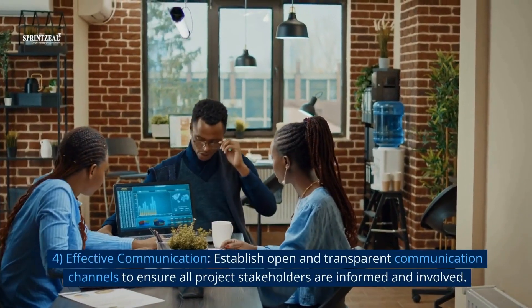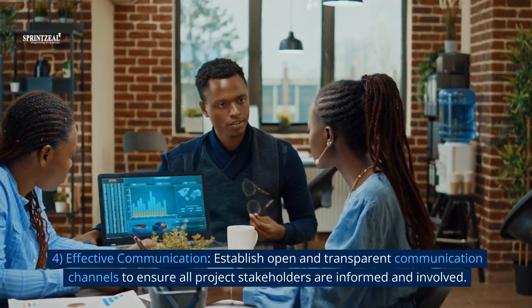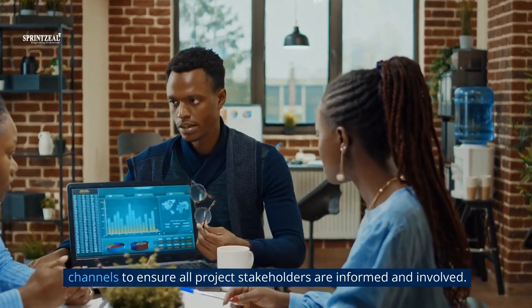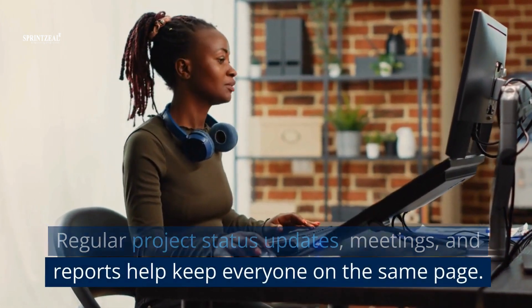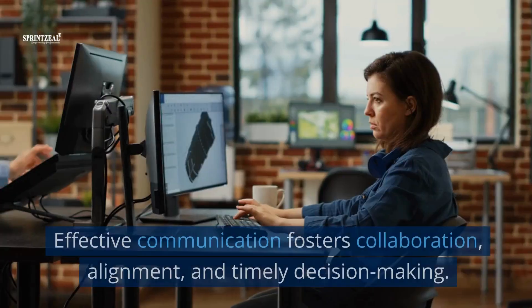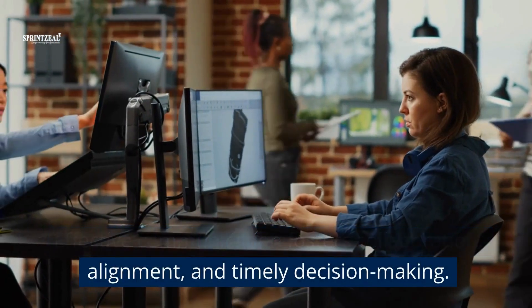4. Effective communication. Establish open and transparent communication channels to ensure all project stakeholders are informed and involved. Regular project status updates, meetings, and reports help keep everyone on the same page. Effective communication fosters collaboration, alignment, and timely decision making.